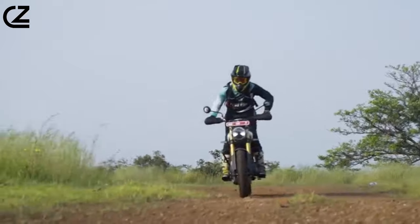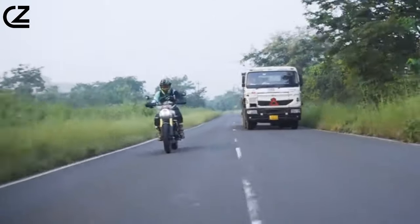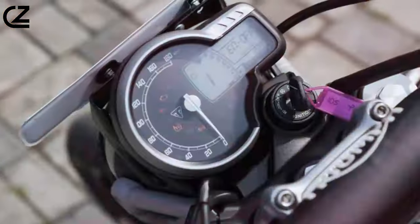As the pavement gives way to the unknown, the adept suspension system effortlessly absorbs bumps and undulations, instilling a sense of confidence that emboldens riders to explore off the well-trodden path.